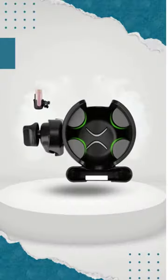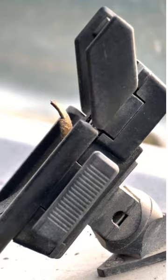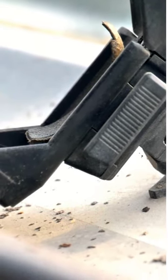The specialized cup holder is designed to fit most cups, including travel mugs and water bottles. It also has a built-in phone holder on top, so you can scroll through Instagram while pushing them around.